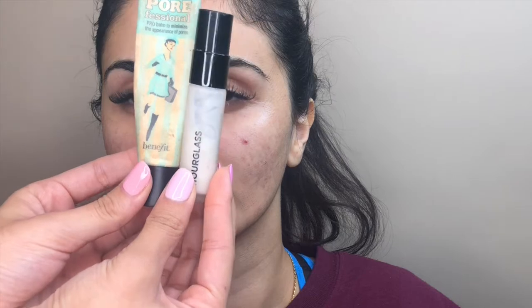My two favorite concealers are the Hourglass and the Benefit. You want to focus on the areas first that you want to cover. I'm putting the Benefit concealer where her pores are and rubbing that in. Then with the Hourglass, I'm going to pop that everywhere — it's an amazing illuminating veil that makes your skin feel like you have something on top of it. It's just so good.